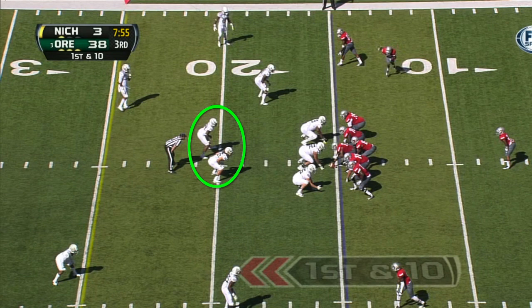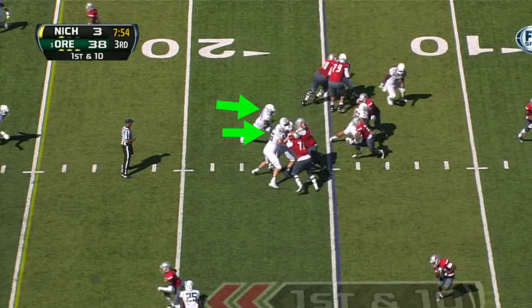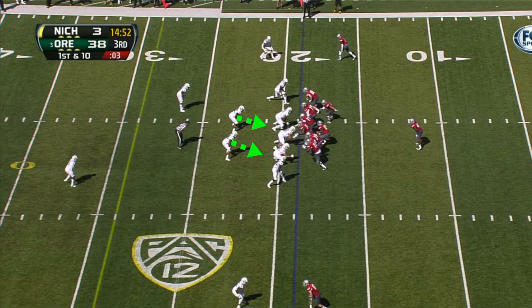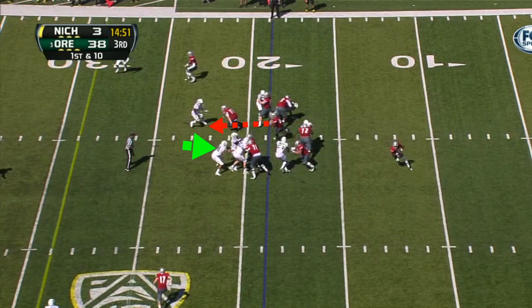Defensive analyst for FishDuck.com, Sean Goodbody, pointed out how the inside linebackers are an area for us to watch, and he liked the play on the defensive line. Note how the linebackers are getting caught up in the wash of blocking and not always filling the gap. The secondary tackles superbly in open field, but there are too many 6-8 yard runs getting through our inside linebackers — something to watch next week against better competition in a good Virginia team.